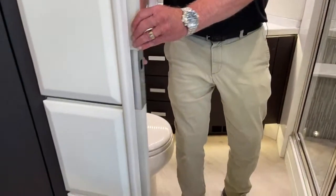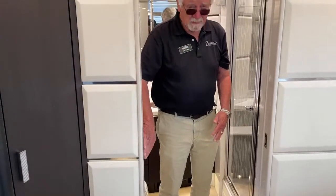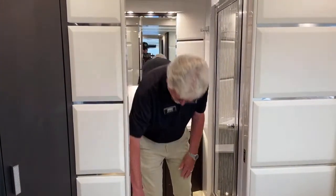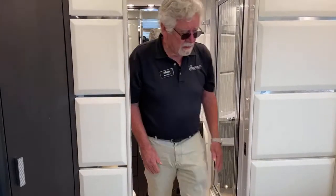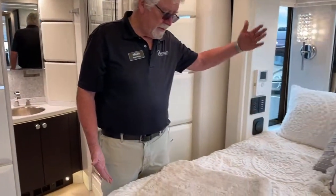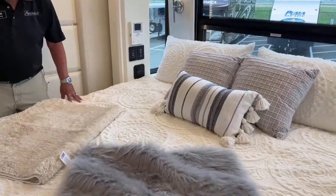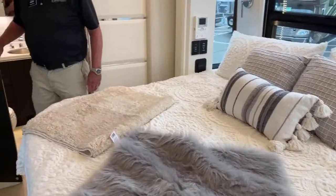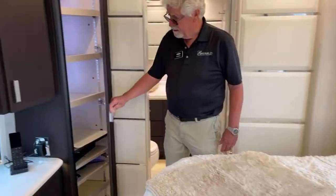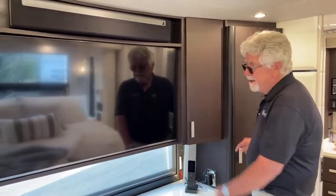We use manual pocket doors — nice hardware here, nice solid door. Not much to go wrong with it. This bed is motorized — it'll lift up in the back. It's a nice foam mattress. You've got some storage here and up here. Every little bit counts.